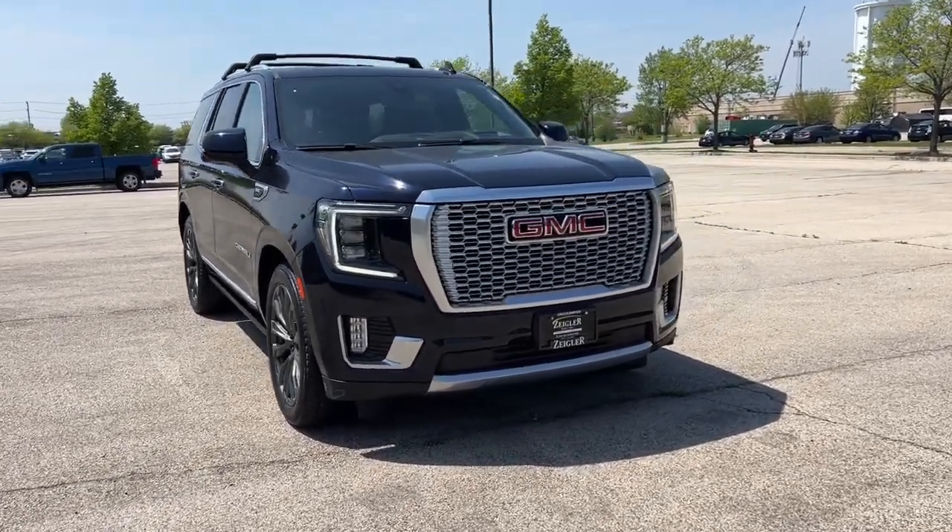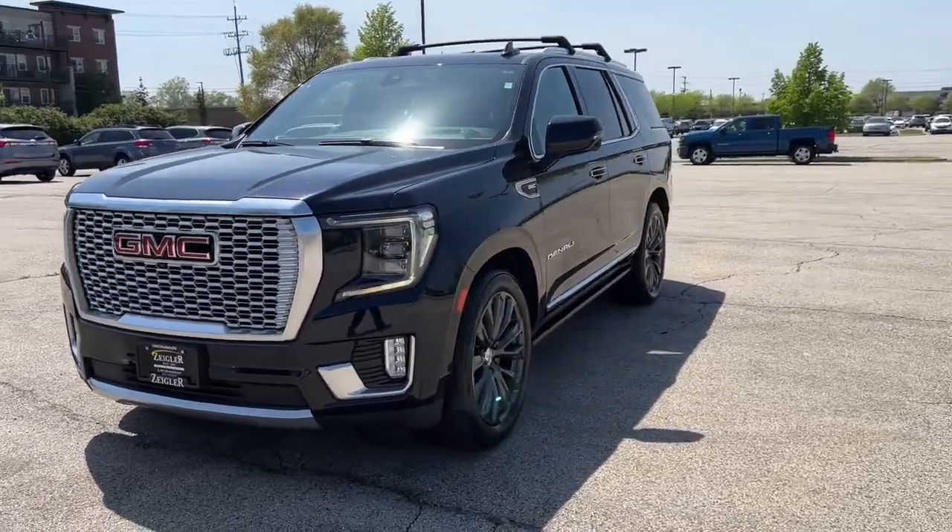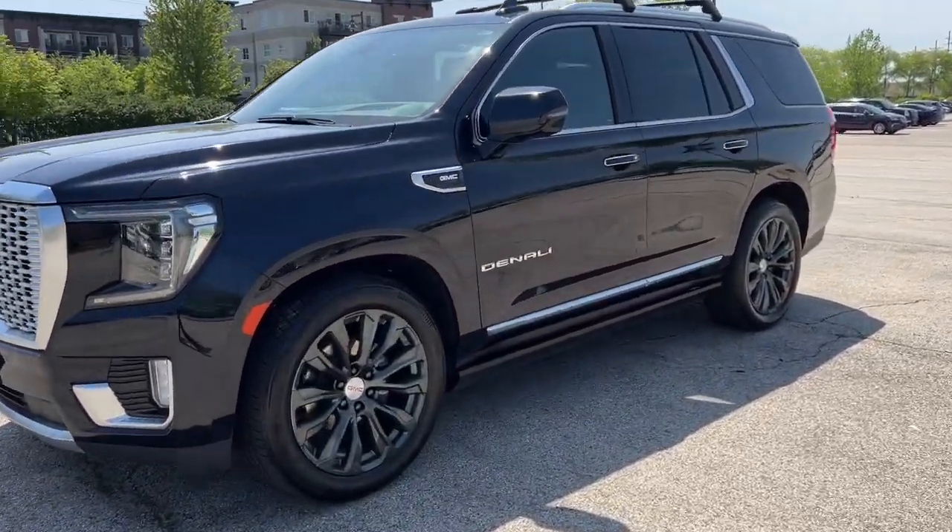Here we have a beautiful GMC Yukon Denali. This is a 2021 with just over 39,000 miles.